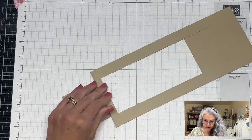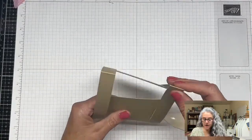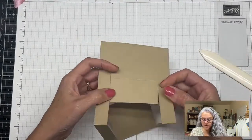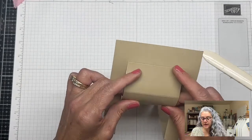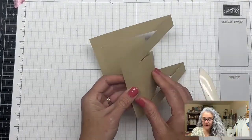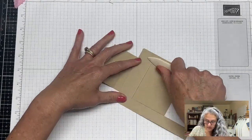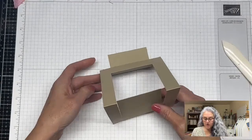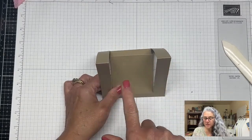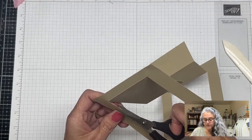We fold at the first score, come to the five-inch mark and crease those score lines as mountains, then the middle panel — also a mountain fold — and the final one is also mountain. This is how your card is going to look. There's going to be a swinging line and it's going to be super cute.